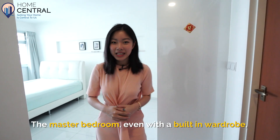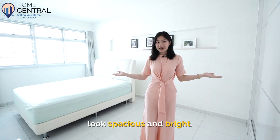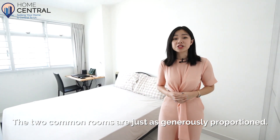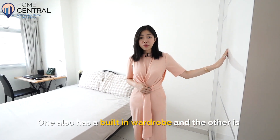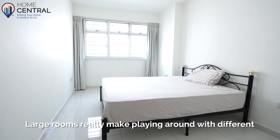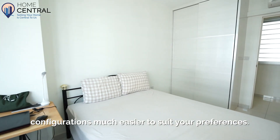Let's take a look at the rooms. The master bedroom, even with a built-in wardrobe, looks spacious and bright. The two common rooms are just as generously proportioned — one is with a built-in wardrobe and the other is without any built-ins. Large rooms really make playing around with different configurations much easier to suit your preferences.